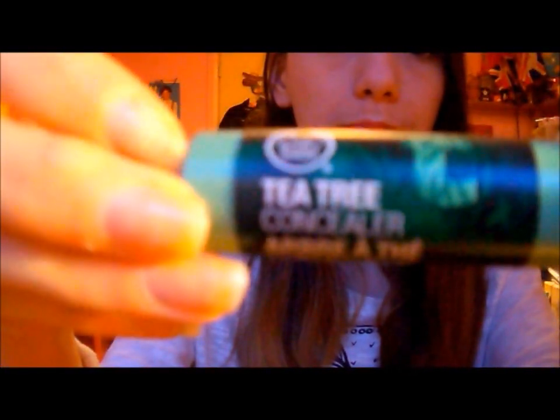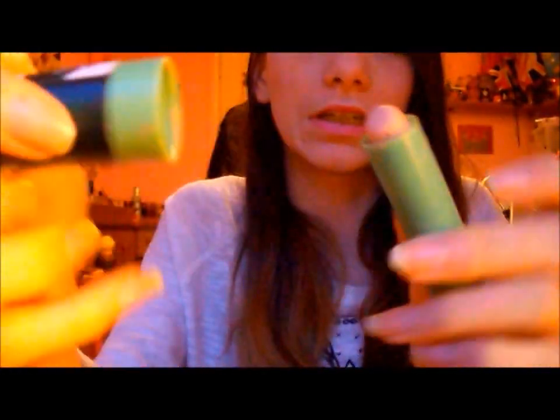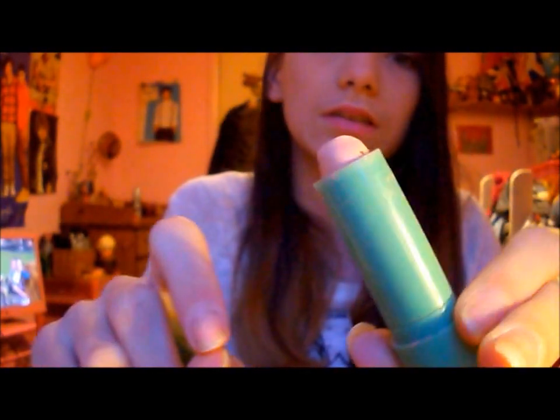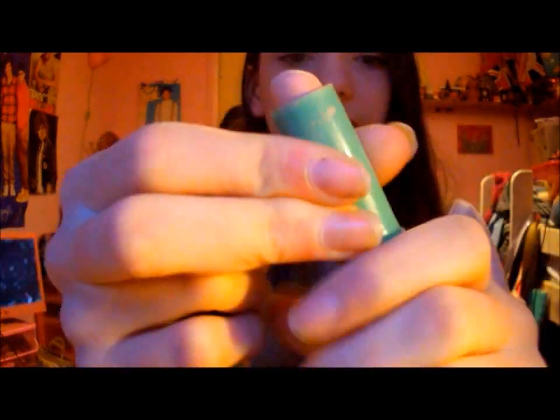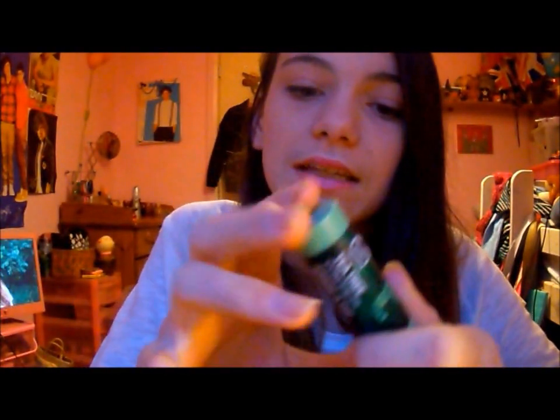Then the next thing is my Body Shop Tea Tree Concealer in Number One — that's the colour they've used for it. It's like a roller lipstick thing, it's not working at the moment. I really like it because the Body Shop is all natural stuff and Tea Tree is a super different spot treatment.